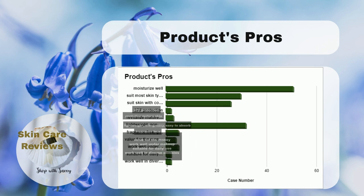Users also praise that it works well in diverse climates, such as dry, hot, or humid conditions.